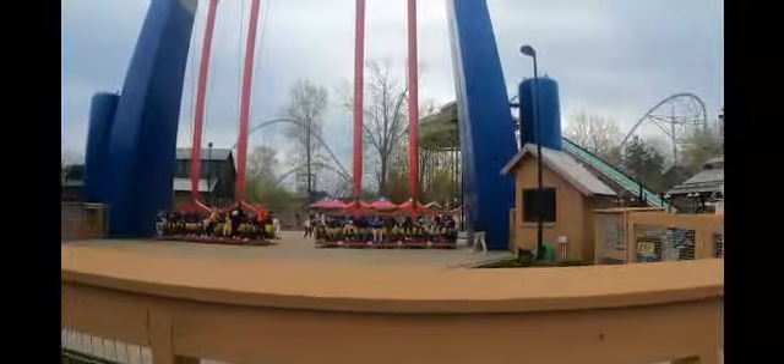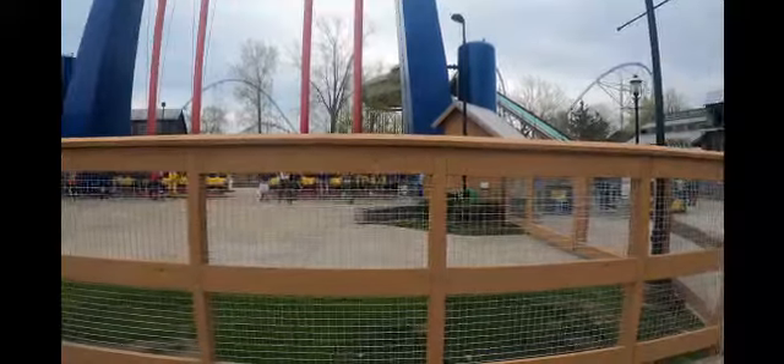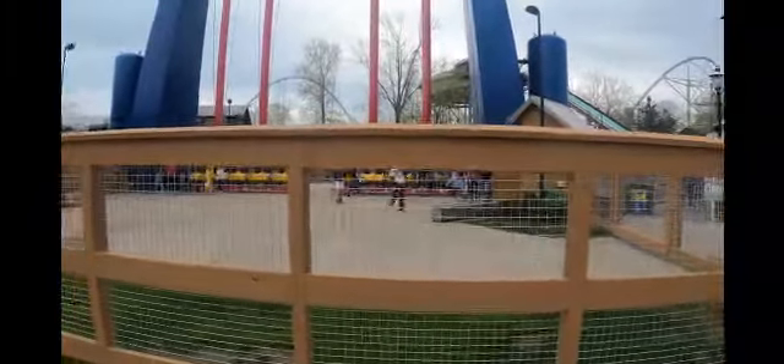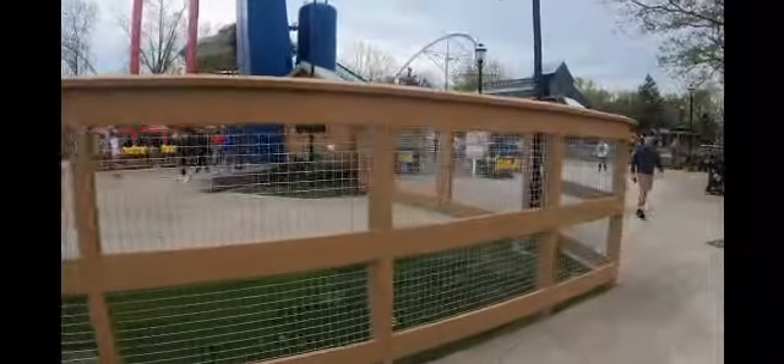I'm not in prison — I'm in front of Skyhawk. Here's the new fence they put up in front of Skyhawk. It's significantly taller than the previous fence and has metal grating. It goes all the way around Skyhawk. Nothing major, but it's changed nonetheless.